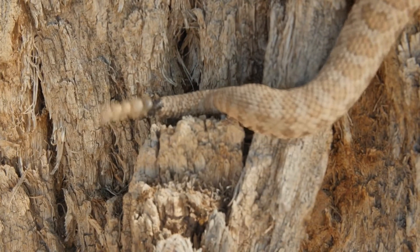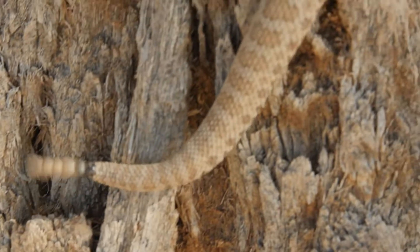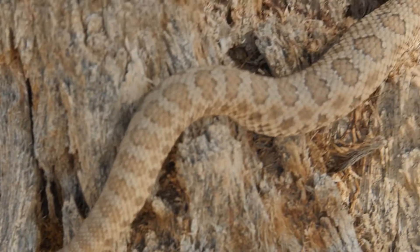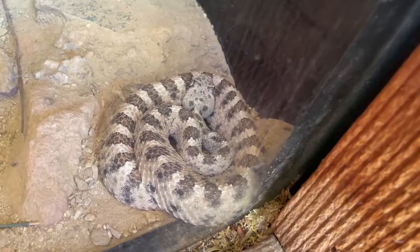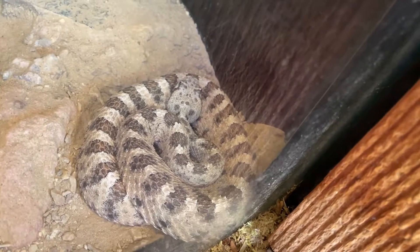Now, if you're a Sidewinder, you are a venomous snake, and it is a rattlesnake. So you have the rattle on the end of your tail. That rattle serves as a kind of warning system. So if you're walking around in the desert and you hear something rattle at you, that's a Sidewinder saying, "Hello, I'm here. Please walk around me. Don't step on me. I'm kind of scared of you and I don't want to bite you. I want to go in the other direction, but I want you to know I'm here." So they use that rattle as a warning system.